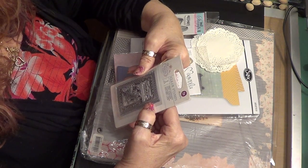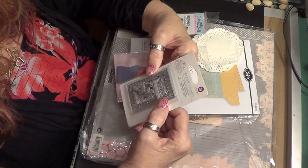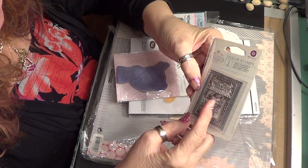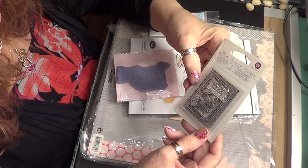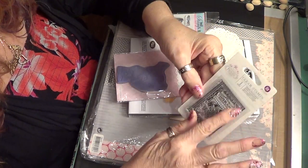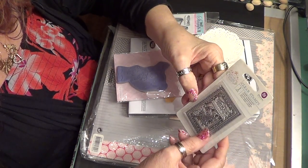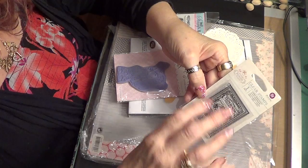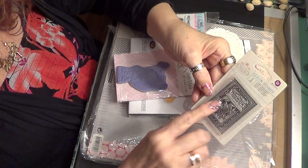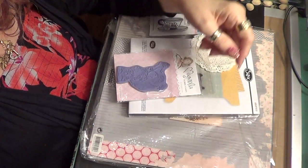I also got a stamp from Princess Stamp. It's a book — a storybook — and I thought it would be neat to put on the top of a little book that you make for mini albums. That's what I'm going to use it for.